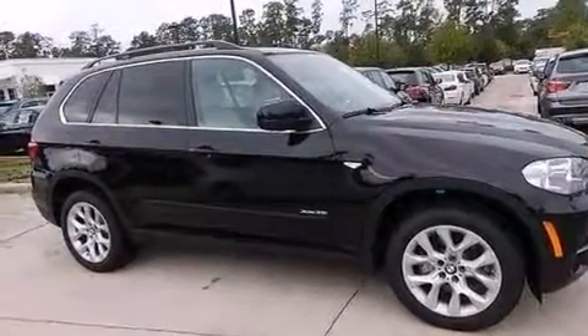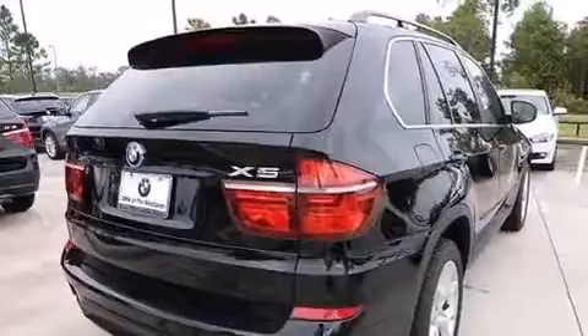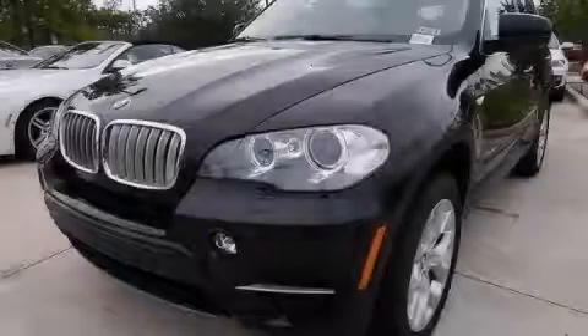Rear seat childproof door locks, a service level indicator, air conditioning, and rain-sensing windshield wipers that can turn on automatically if their sensor identifies water on the windshield. Call now to find out how you can own this breathtaking vehicle.